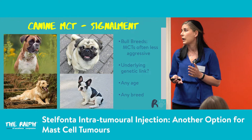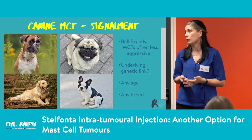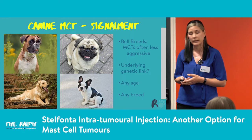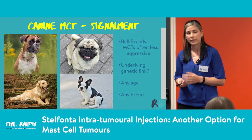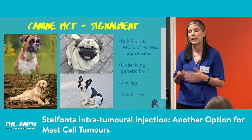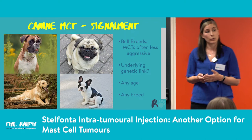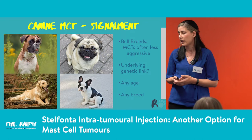Mast cell tumours — what breeds do we see them in? Generally across a range of breeds, but some are more likely. Golden retrievers certainly, and a lot of the bull breeds. The good news is that in bull breeds they're often less aggressive — a lower intermediate grade tumour. There's some underlying genetic link, because we see it through certain breeds and in families where previous pets have had mast cell tumours. They tend to be in older patients, but can be any age — we've had two-year-old dogs here with mast cell tumours.